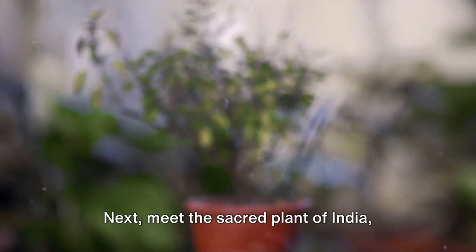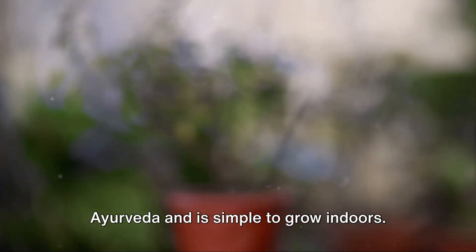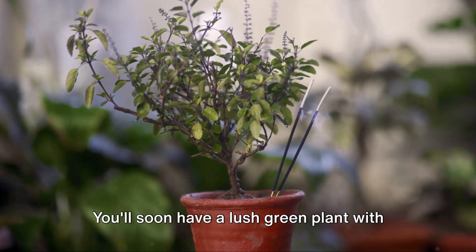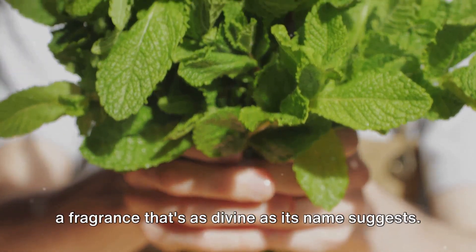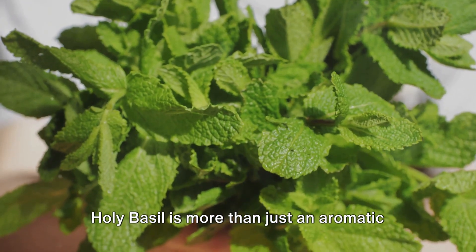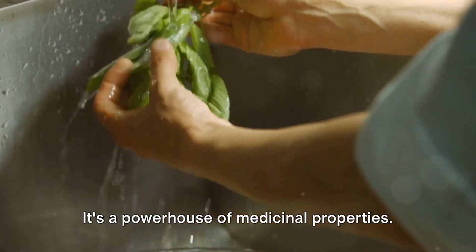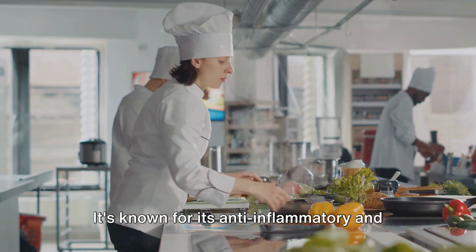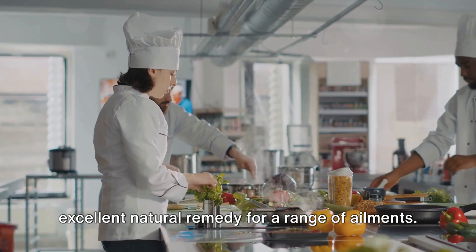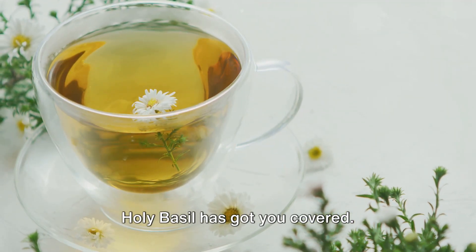Next, meet the sacred plant of India — Holy Basil, also known as Tulsi. This plant is renowned in the world of Ayurveda and is simple to grow indoors. All you need is a pot, some seeds, and a sunny window. You'll soon have a lush green plant with a fragrance as divine as its name suggests. Holy Basil is more than just an aromatic addition to your indoor garden — it's a powerhouse of medicinal properties. It's known for its anti-inflammatory and antibacterial abilities, making it an excellent natural remedy for a range of ailments, from a common cold to skin conditions.